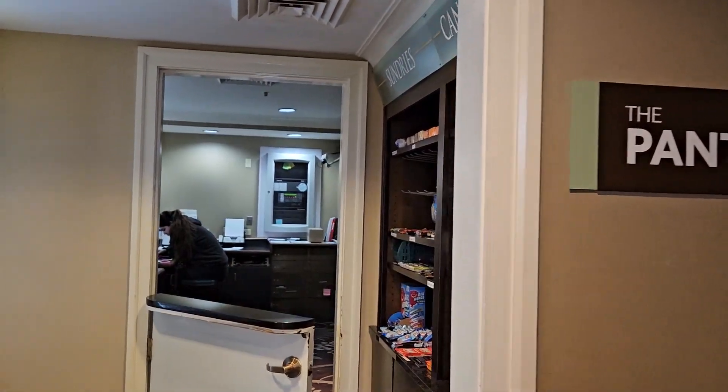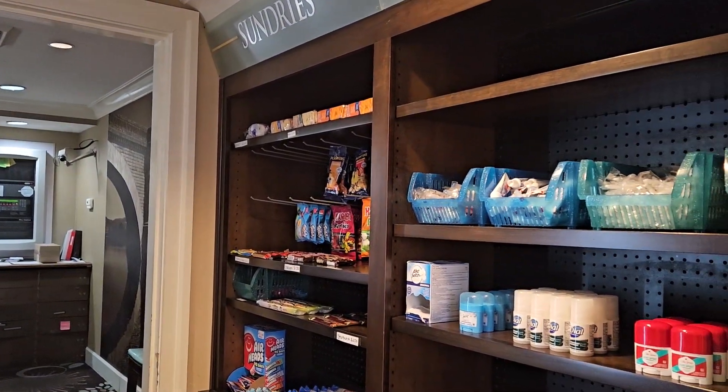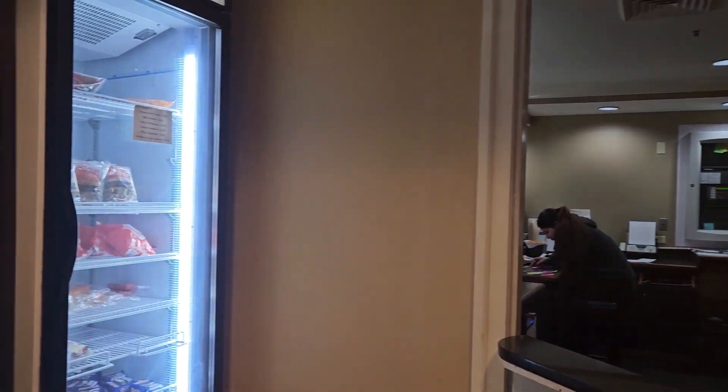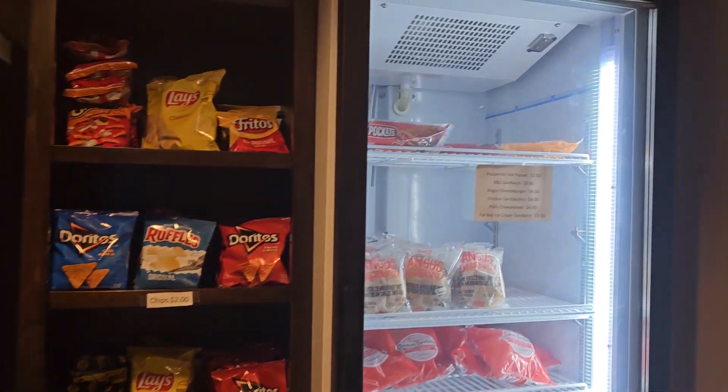If you forgot anything or need any snacks, you can get them on the main floor near the check-in desk. They have basic toiletries, chips, soda, ice cream, and some microwavable food items.